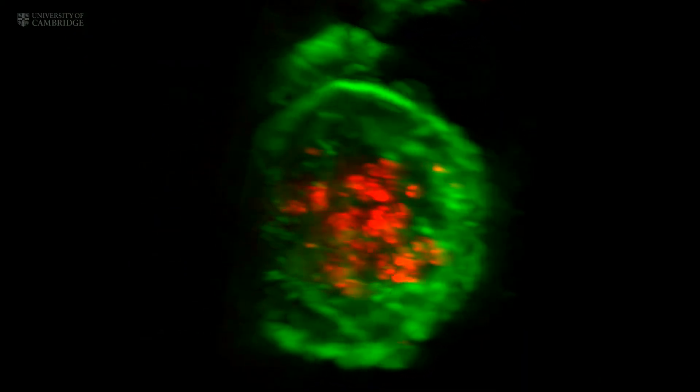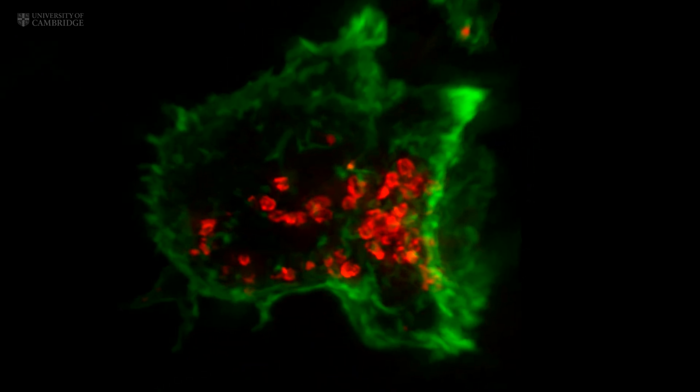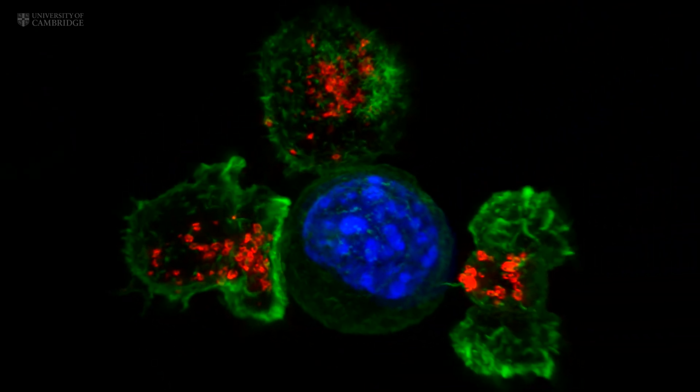This is very important in our bodies, where cells are packed together, as it focuses the lethal hit on the target and minimizes collateral damage to the neighboring healthy cells.